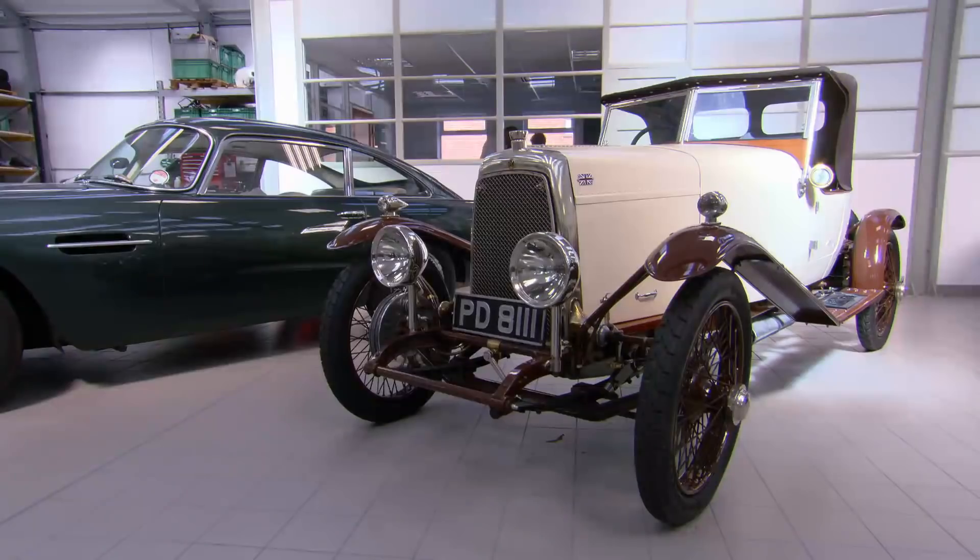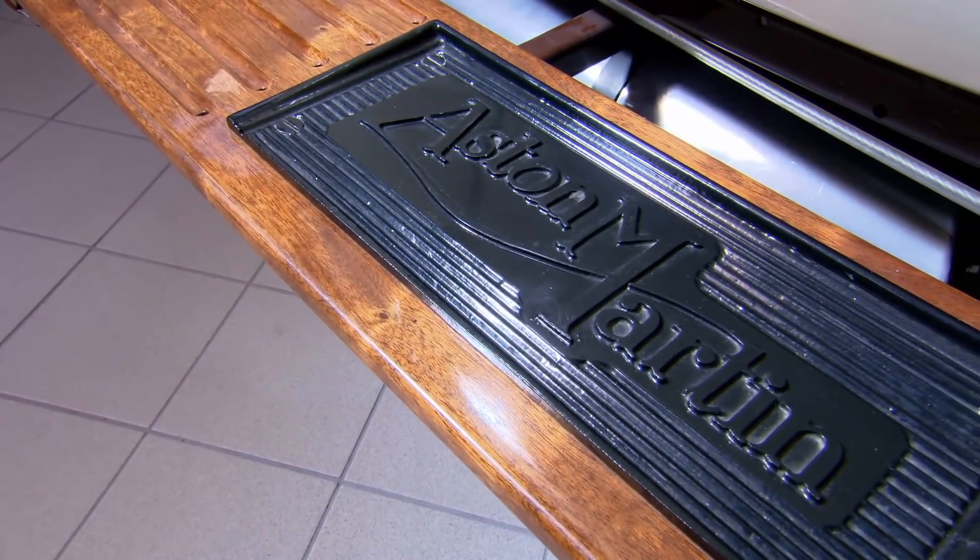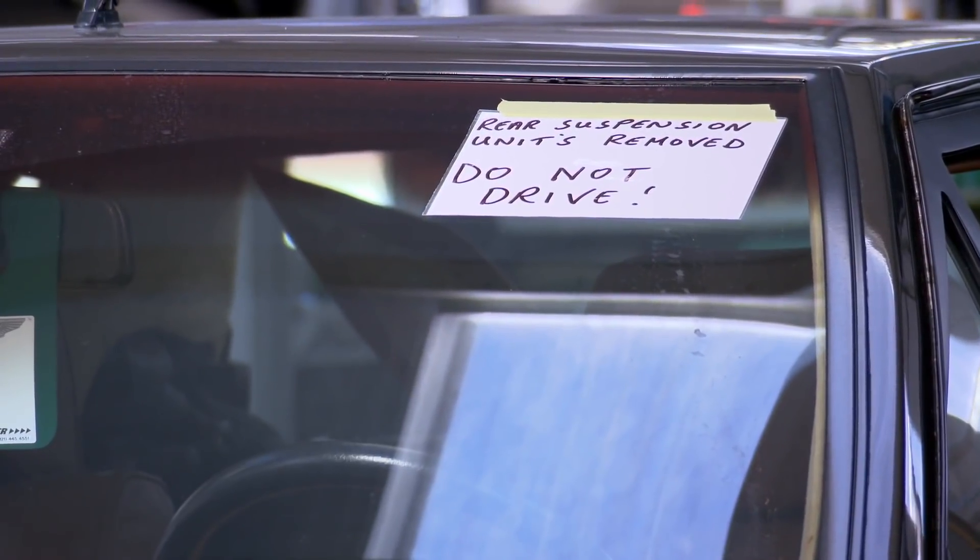Going all the way back — yes, 1925. Pretty much everything, 90-odd years worth of motoring, is in here being restored. An average length of restoration? 12 to 14 months.